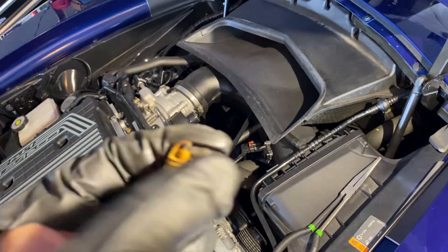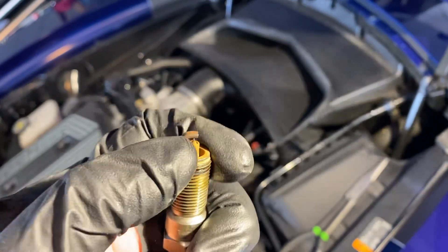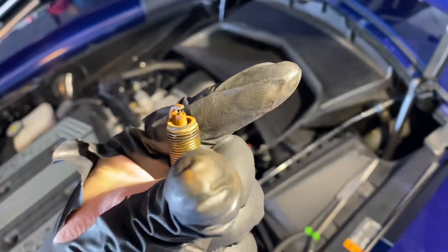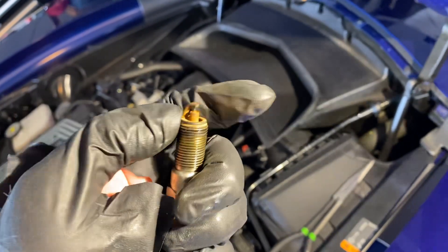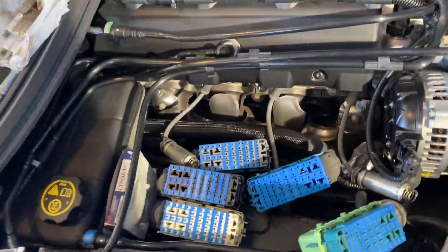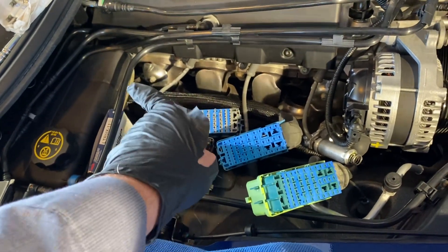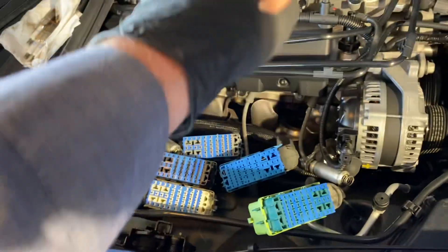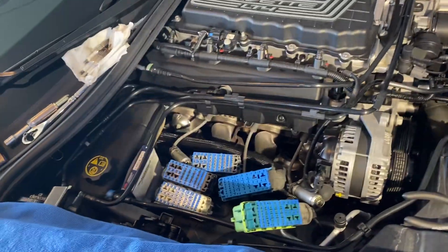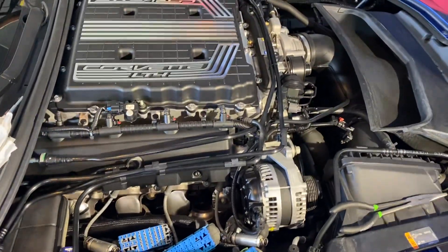That stuff is coming off under my glove, so it's not baked on — but it's very weird. I'll tell you what, this is a pain to change plugs on. That very rear one — number seven — that is a pain. All the other ones are pretty straightforward though. Let's go.